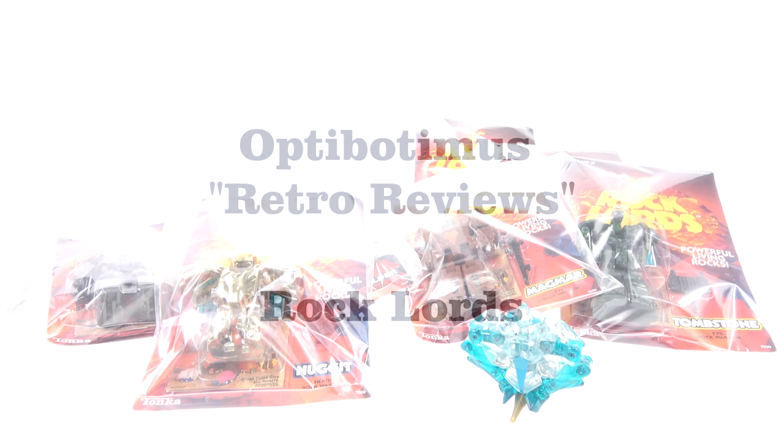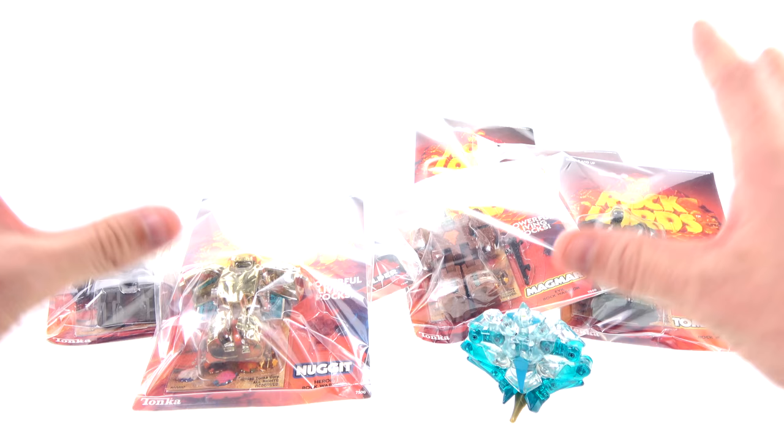What's up, you beautiful collectors and action figure fans? It's the one and only Optopotamus coming to you with another video review. Today we're going to be doing a bit of a retro review, going back in time and taking a look at something that I honestly never really expected myself to buy — that is, until a really good deal came across my Facebook page.